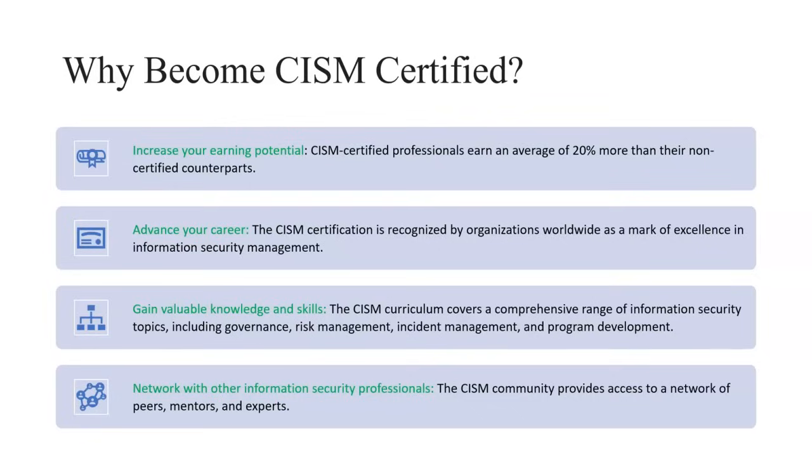The certification covers domains including governance, risk management, incident management, and program development. Additionally, you can network with other information security professionals. There is a community for CISM where you can have meetings with mentors and get expert opinions.